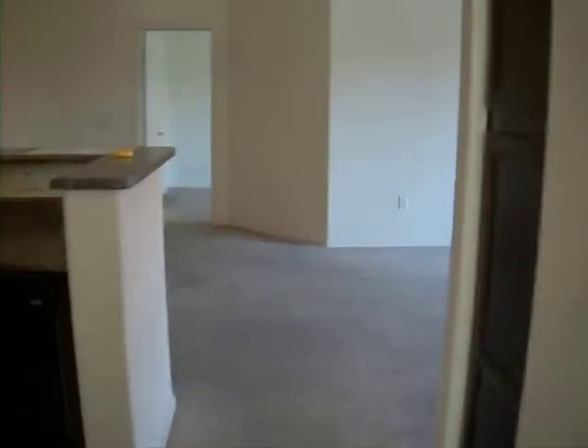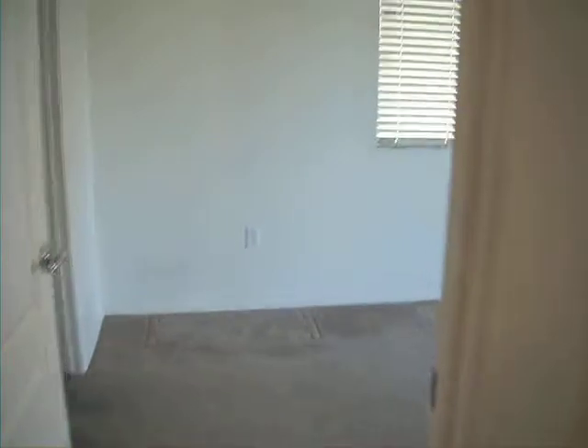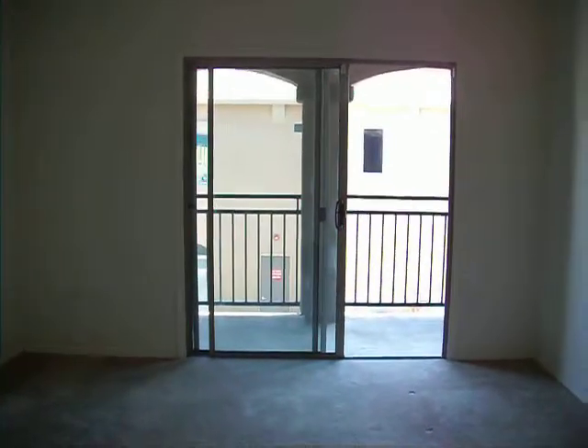Going back out of bedroom to the main living area. The master. Split floor plan. The master has a door also leading out to the same balcony, overlooking the complex.